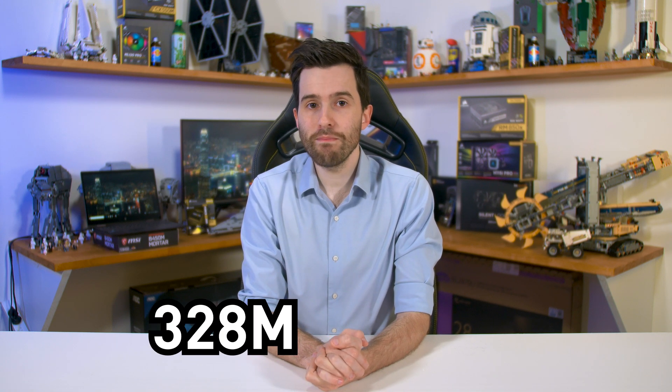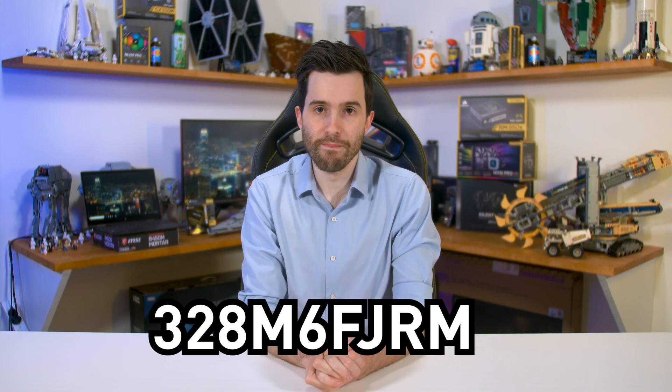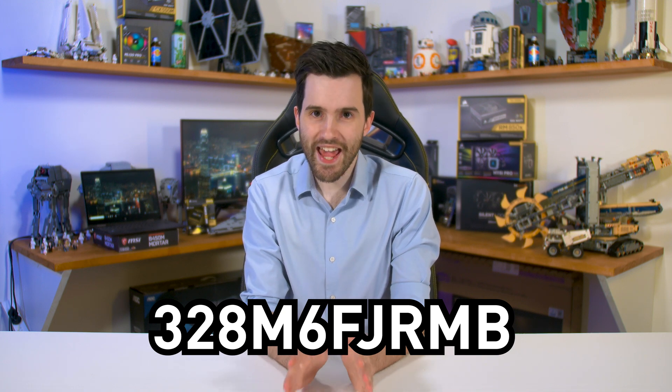Welcome back to Hardware Unboxed. Today we're looking at a brand new monitor from Philips, a follow-on from my review of their 43-inch beast on the channel a few weeks ago. Unlike that display, which is impractical for most users, the 32-inch model I'm reviewing today makes a bit more sense for the average gamer. The monitor is the 328M6FJRMB, which is an absolutely atrocious name for a product.